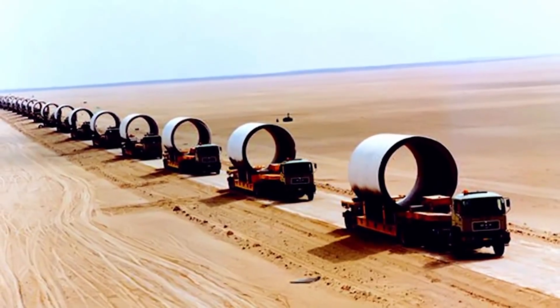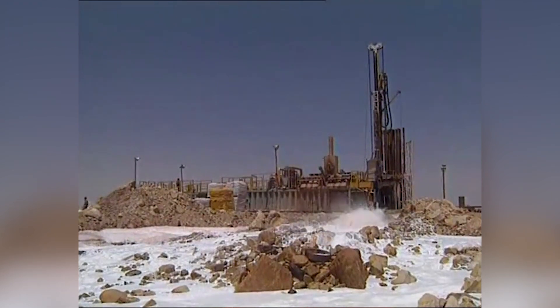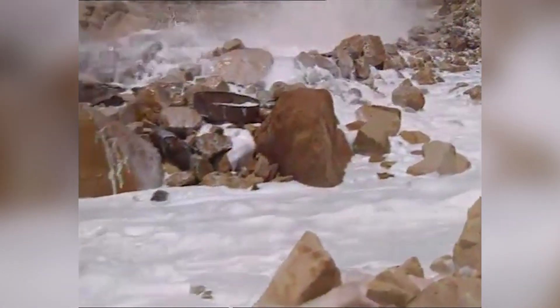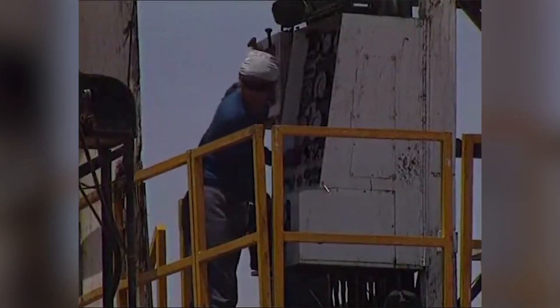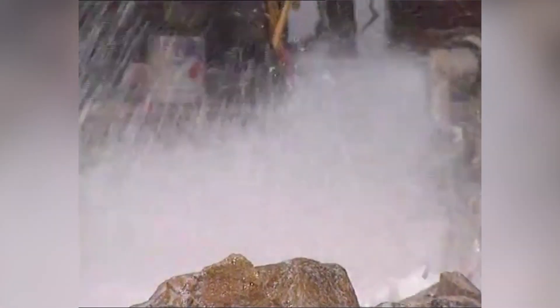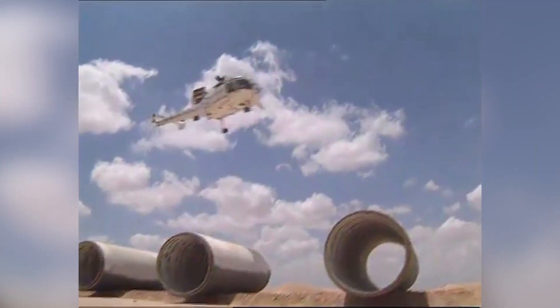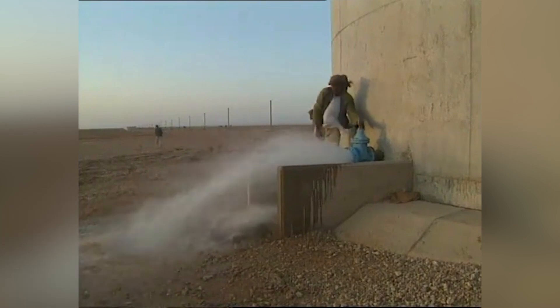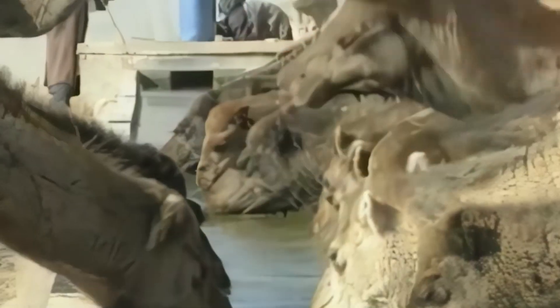Despite the many technical and engineering challenges, the Great Man-Made River Project made significant progress over the years. By 1989, the project delivered its first water to the Ajdabiya reservoir, marking a major milestone. The water flowed steadily from the desert aquifers to the coastal cities, providing much-needed relief to millions of Libyans. Subsequent phases expanded the network further, reaching more cities and communities. The story of the Great Man-Made River is far from over, and its future remains as fascinating as its past.